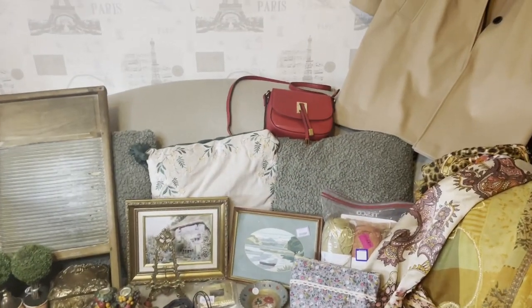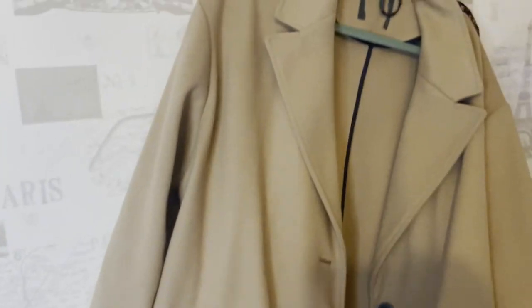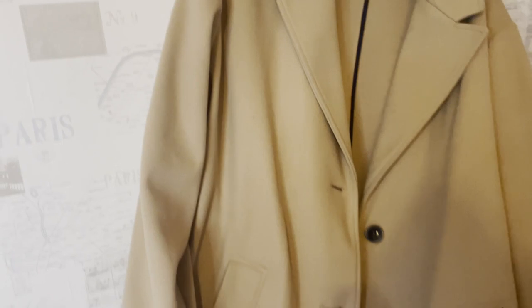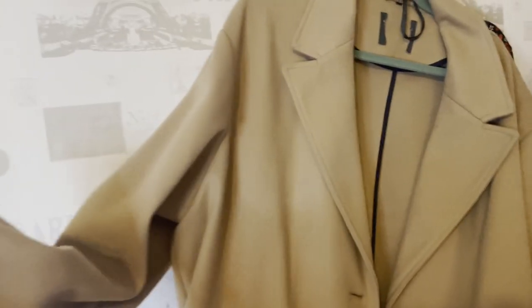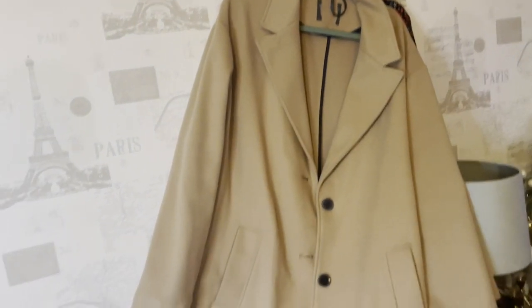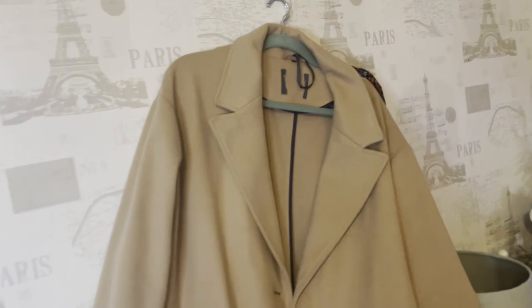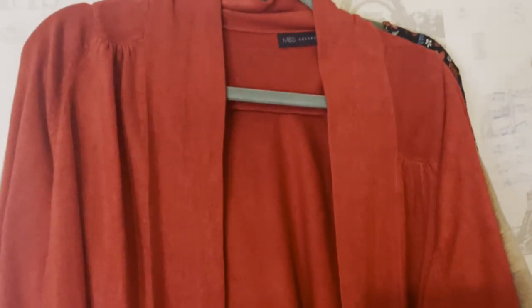I think what I'll do is what I normally do and start with the clothing. My first item here is this Dorothy Perkins jacket and I got this out of the charity shop — it was only two pound. I can't believe this was only two pound, it is so lovely. It's a nice sort of caramel or camel colour, and I've been looking for one for a while, so two pound — bargain!